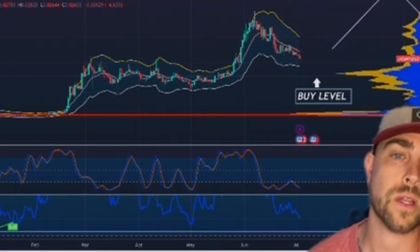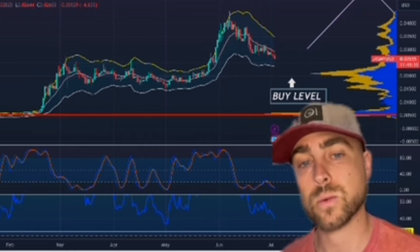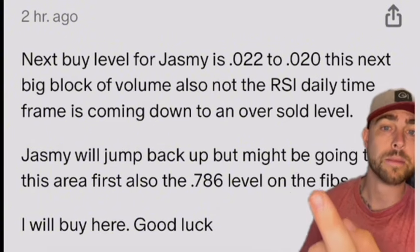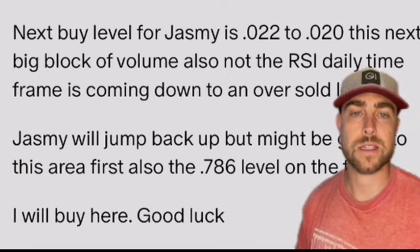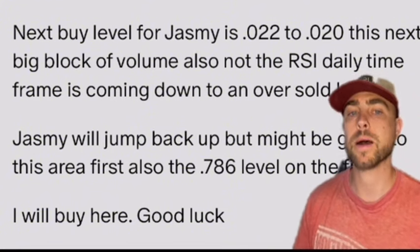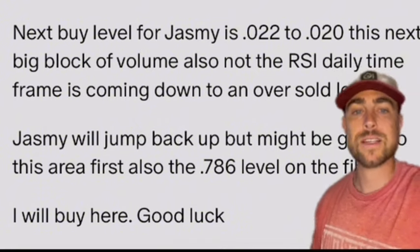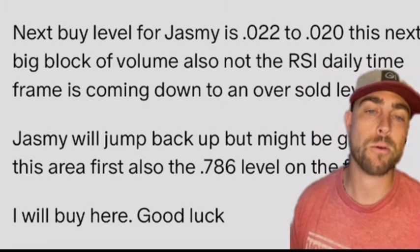But where are we at right now? The next block of volume is really what I'm looking for. You can see I said the next buy level for Jasmine is right there at this next big block of volume. The RSI on the daily time frame is coming down, not to an oversold level. Jasmine is more of a long-term investment — right now this is just a buying opportunity. Thinking six to twelve months out from the halving, which was literally two and a half months ago, this is completely normal. So I will buy here at this price — that is the next time I will be buying Jasmine.